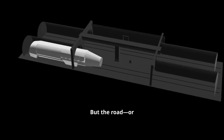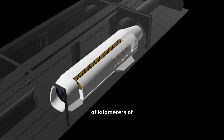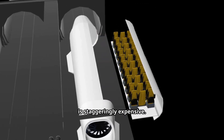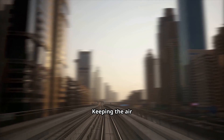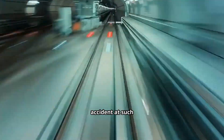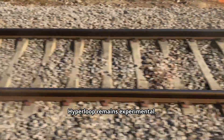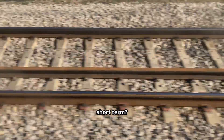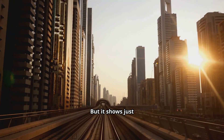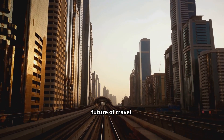But the road — or tube — to full-scale hyperloop is filled with challenges. Building hundreds of kilometers of vacuum-sealed tubes is staggeringly expensive. Keeping the air pressure consistently low is complex, and safety remains a big question. A tiny leak or accident at such high speeds could be catastrophic. For now, hyperloop remains experimental. Exciting? Absolutely. Realistic in the short term? Probably not. But it shows just how ambitious human imagination can be when it comes to the future of travel.